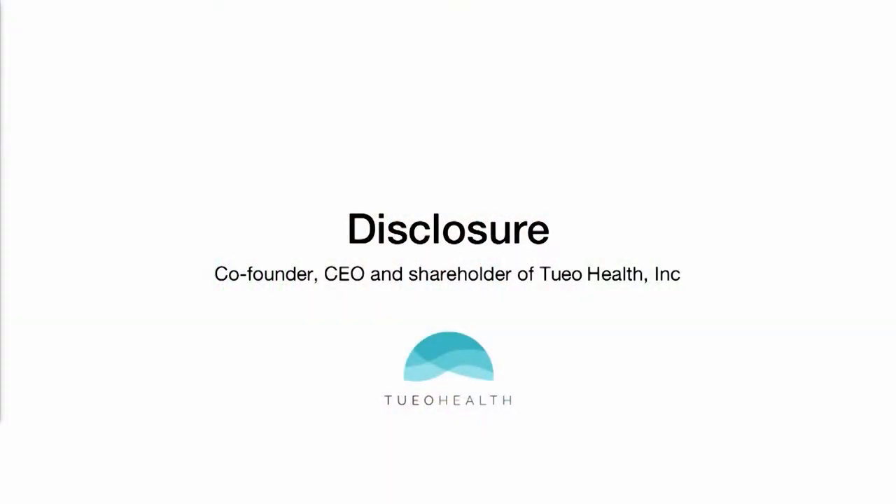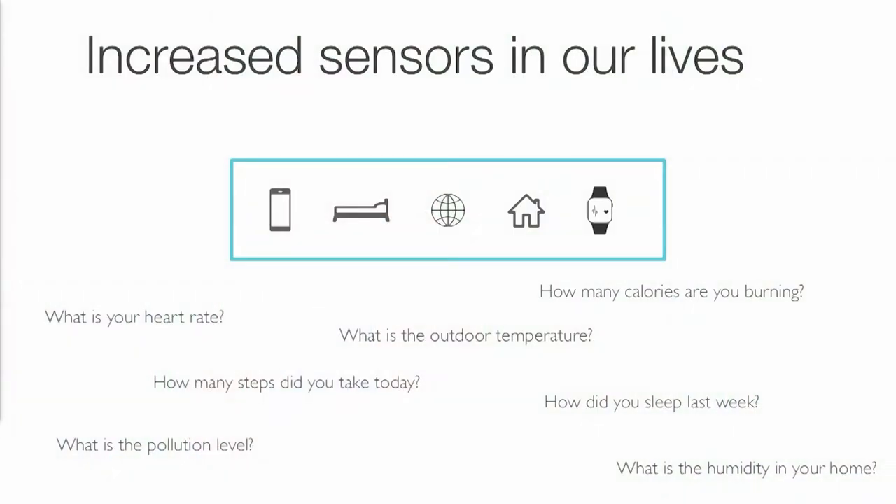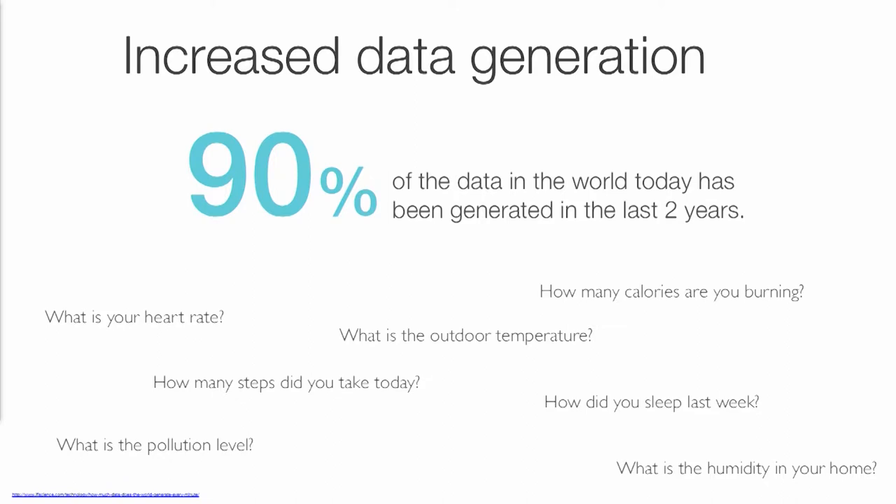Disclosure: Bronwyn is CEO and co-founder of Tuyo, which she'll be talking about during this presentation. Who in this room has a smartphone? Who has a wearable they're actually wearing — an Apple Watch, Fitbit, or something else? There are sleep sensors now, connected homes — we have so much data from all different types of sources. A 2016 article in CHESS counted over 80 sleep apps and trackers. 90% of the data in the world today has been generated in the past two years — really staggering numbers.